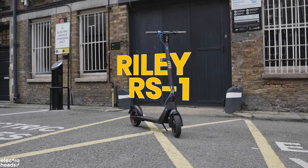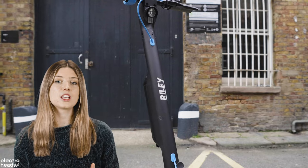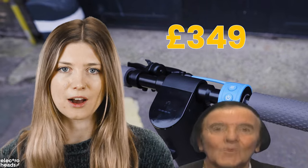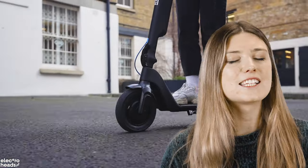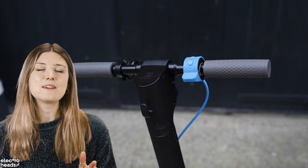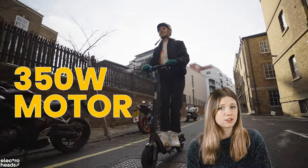First up is the RS1 from Riley. It's their entry-level electric scooter and provides excellent value for money at £349. This is like the VW Golf of e-scooters — a solid choice that does the basics well and doesn't look too bad either. It's a lightweight build, weighing in at a mere 13 kilograms. Don't let that fool you though — this e-ride packs a punch with its 350-watt motor.